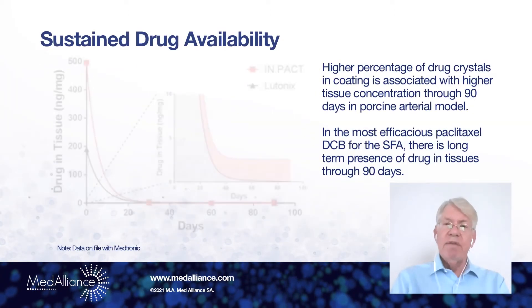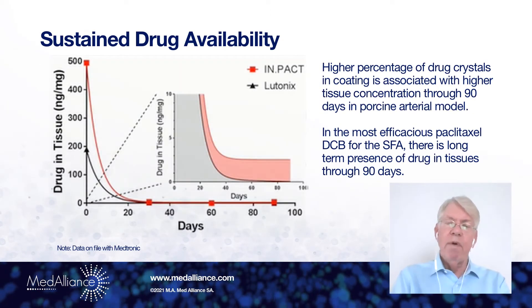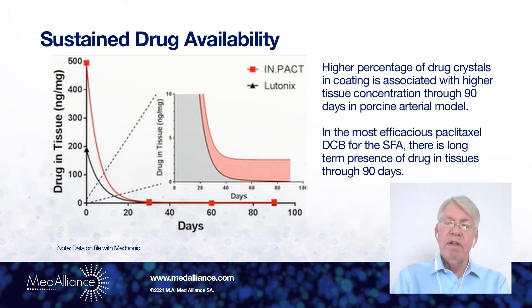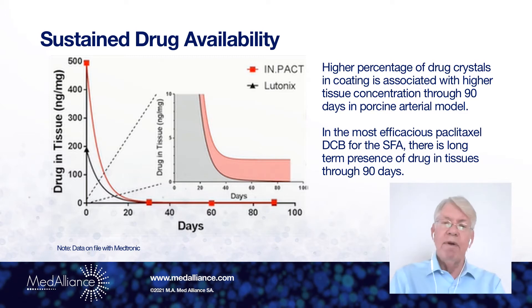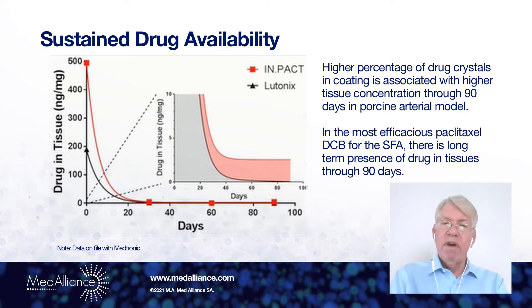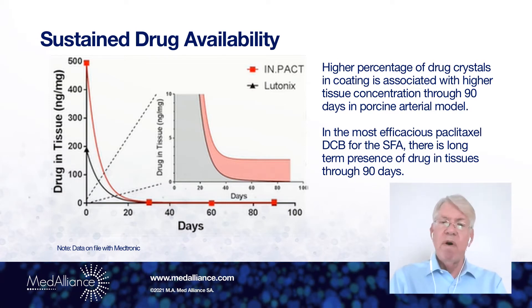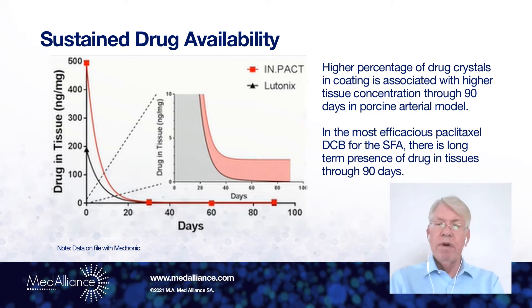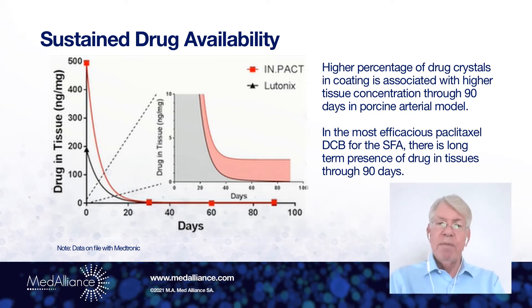So sustained drug availability is particularly important in all of the best-in-class drug-eluting balloons, whether they use paclitaxel elution or sirolimus elution. Having drug availability in the vessel wall for 30 days or even longer is very important to getting the best treatment effect.